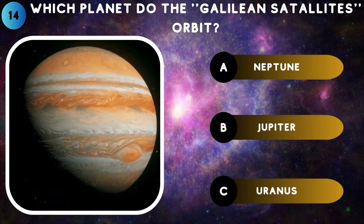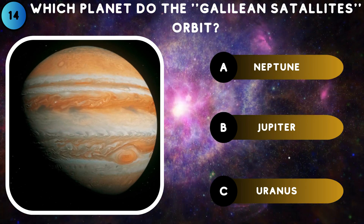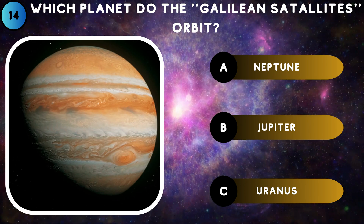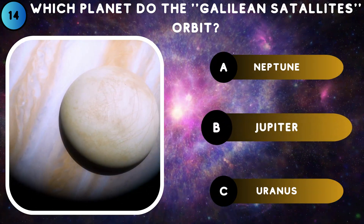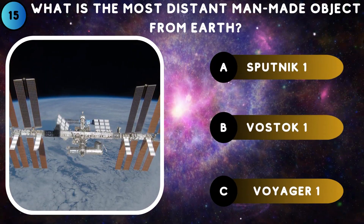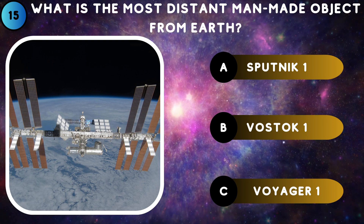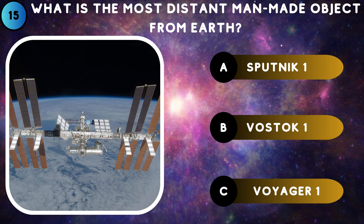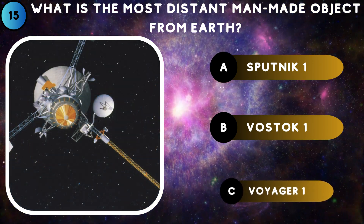Which planet do the Galilean satellites orbit? Jupiter. What is the most distant man-made object from Earth? Voyager 1.